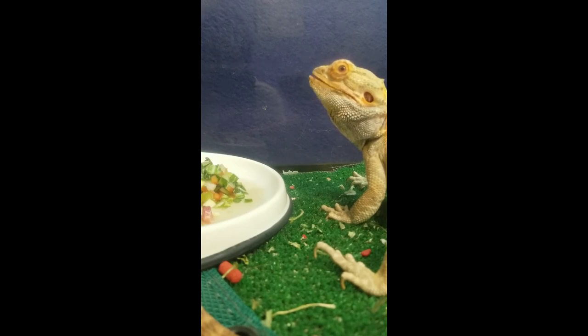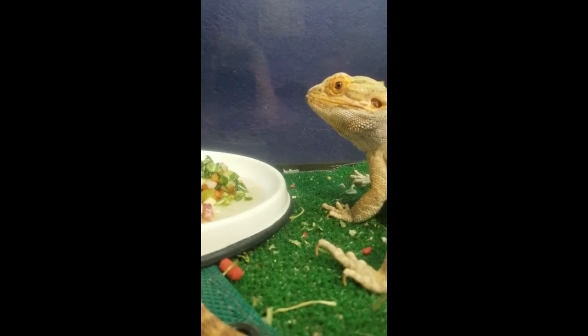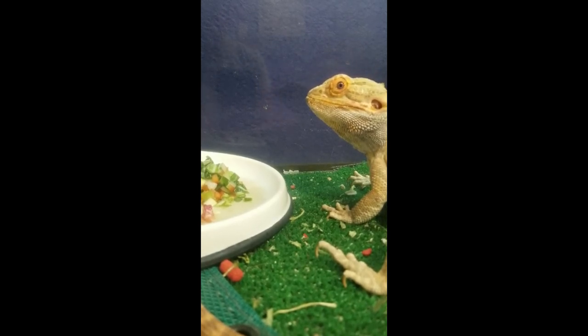The other thing we're doing — which we won't look at on camera — is bathing. He has been soaking every day in a bathtub. Bearded dragons can absorb some liquid through their bodies when soaking, so that's another way we're helping him out.